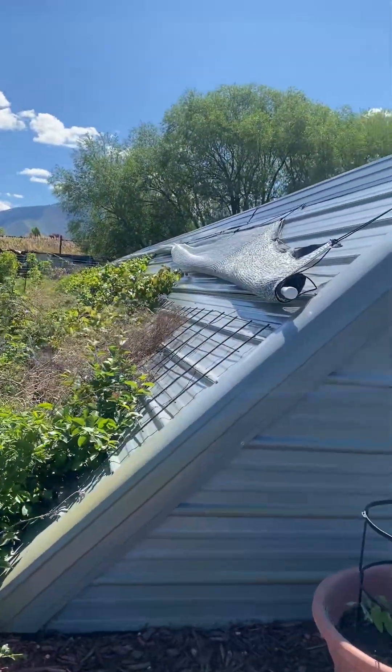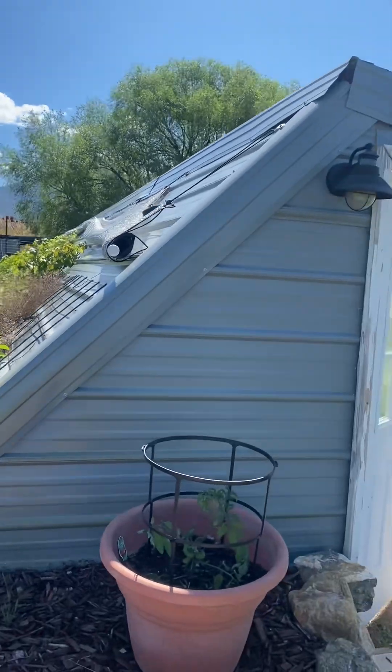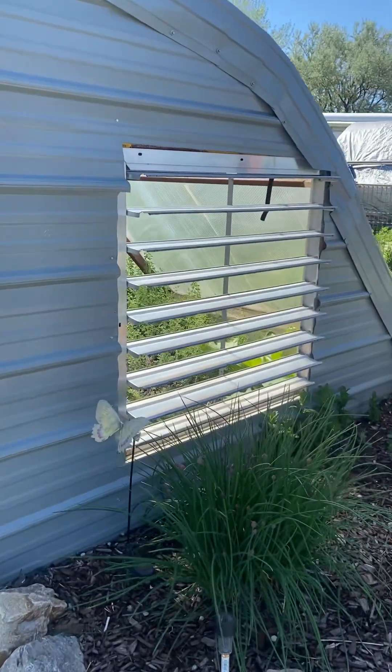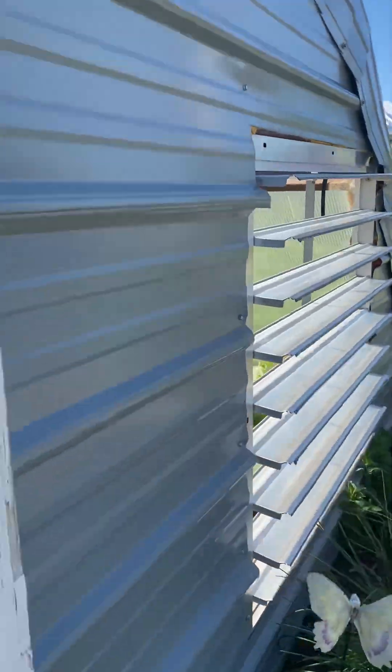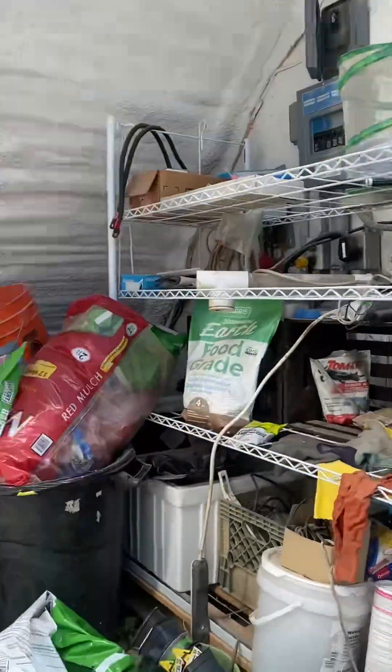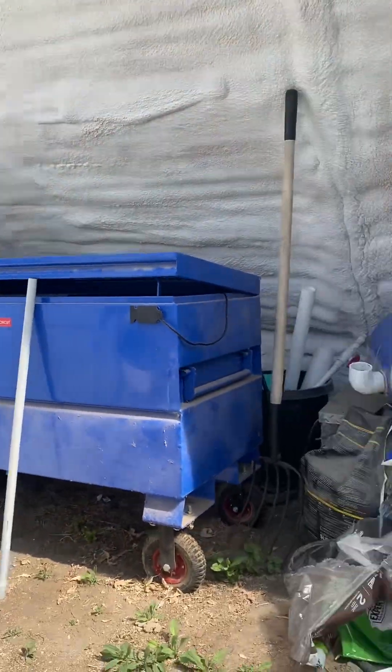Shade cloth is still not on — keeping it off as much as possible. Got the vent wide open so we can get bees and other things inside. There's the main box for the solar.